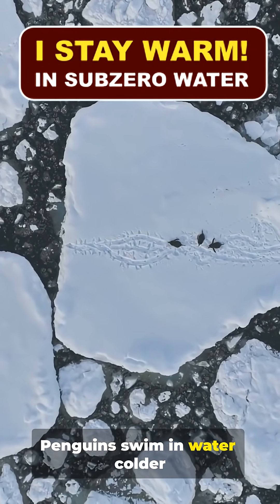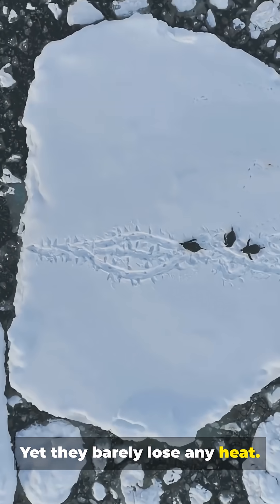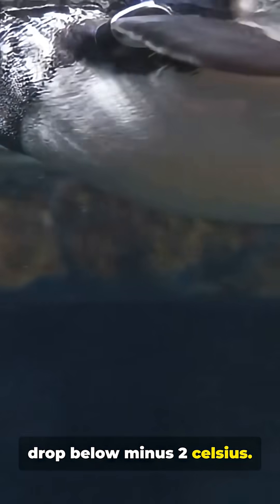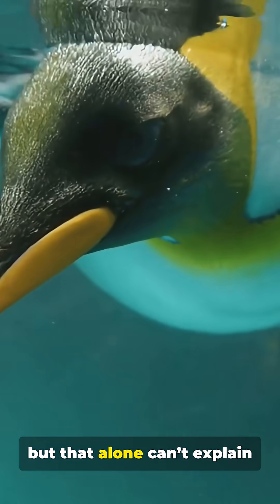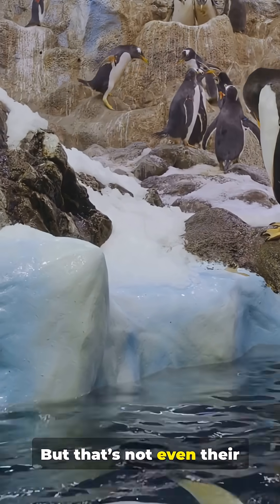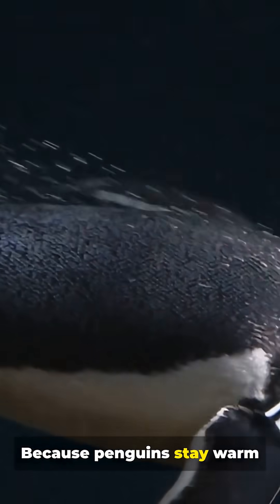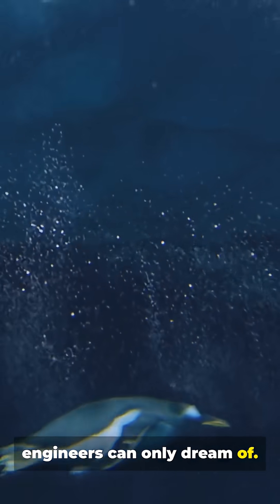Penguins swim in water colder than ice, yet they barely lose any heat. They spend months in freezing Antarctic seas where water can drop below minus two Celsius. Their feathers look fluffy and cute, but that alone can't explain how they survive hours of swimming in near-ice conditions without freezing. Because penguins stay warm using three physics hacks most engineers can only dream of.